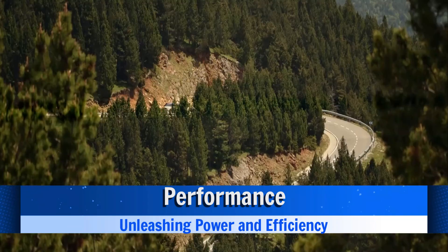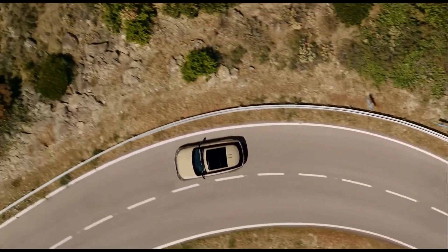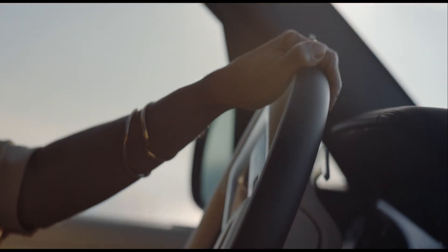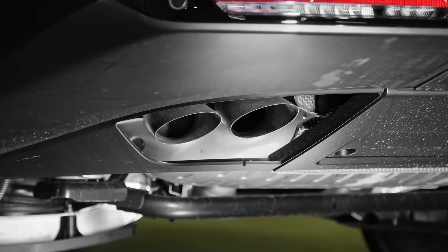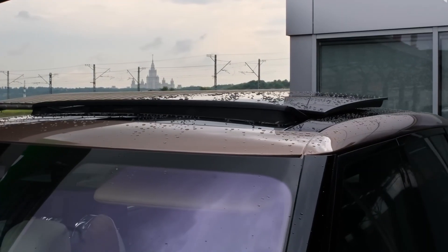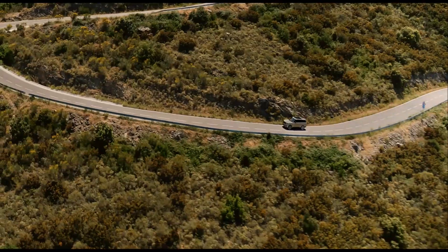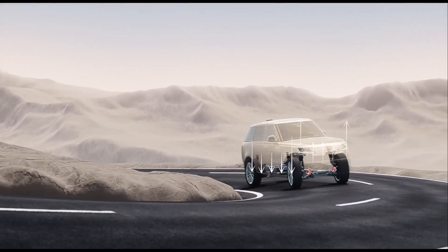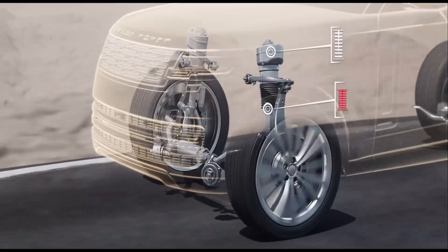Performance — unleashing power and efficiency. Beneath the hood, the 2024 Range Rover SV Long offers a power-packed performance that seamlessly marries raw power with efficiency. The 4.4-liter V8 engine is a powerhouse delivering a staggering 530 horsepower and 628 lb-ft of torque, propelling the SV Long with exhilarating acceleration and a responsive, dynamic driving experience. For those inclined towards a more eco-conscious choice, the 3.0-liter inline-six engine generates 395 horsepower and 406 lb-ft of torque, striking an impressive balance between power and efficiency.